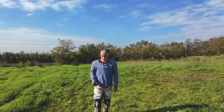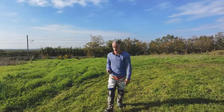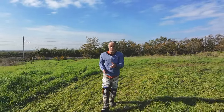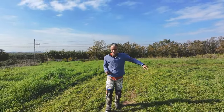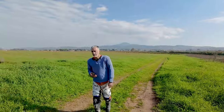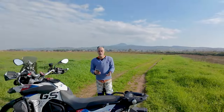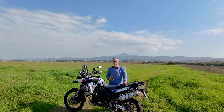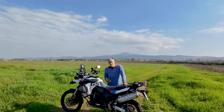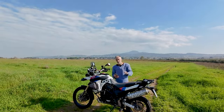Dopo aver fatto il video sulla mountain bike elettrica usata e quello sul camper usato, ho pensato che adesso fosse il turno di lei, il GS, anch'essa presa usata nel lontano 2018. Me ne ha fatte passare un po', e questo è un piccolo riassunto di tutta la storia.